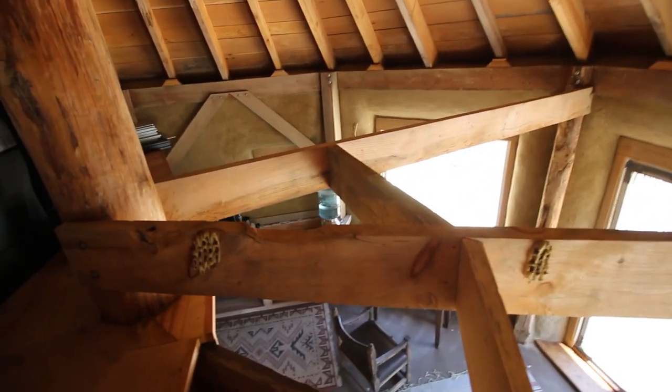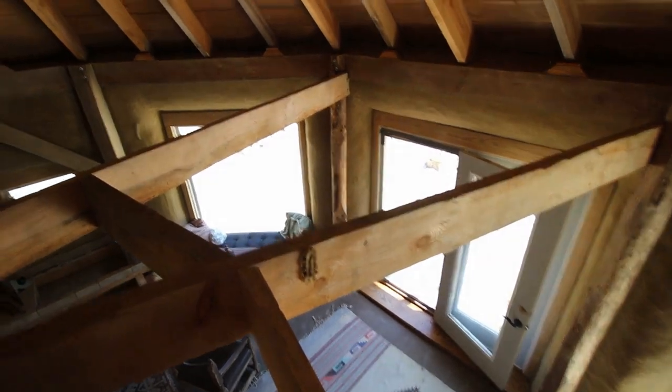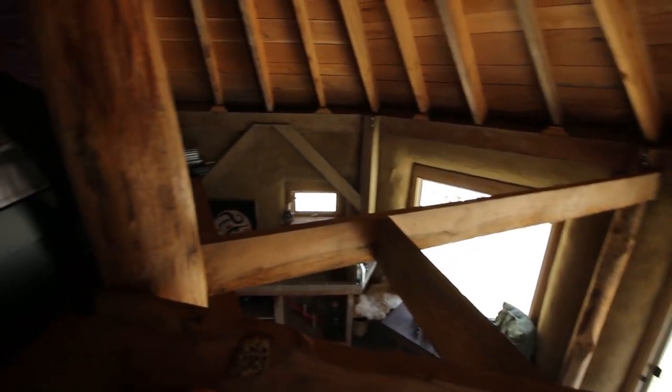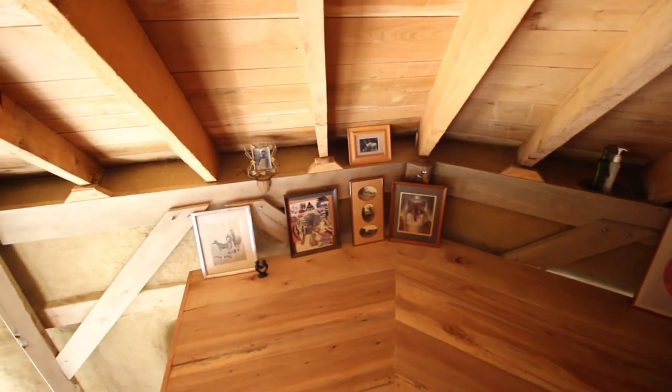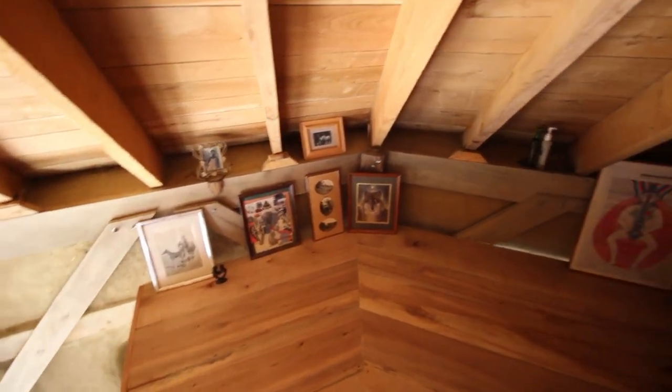Oh wow, look — there are some mud daubers from the building. Beautiful framing.